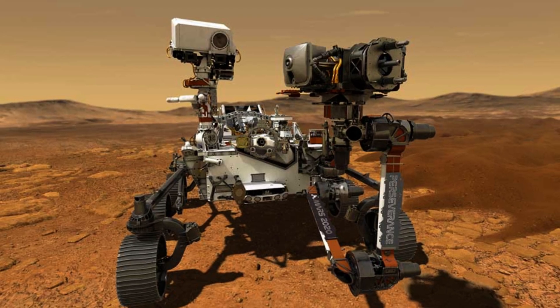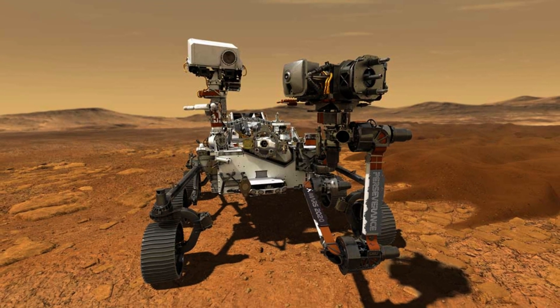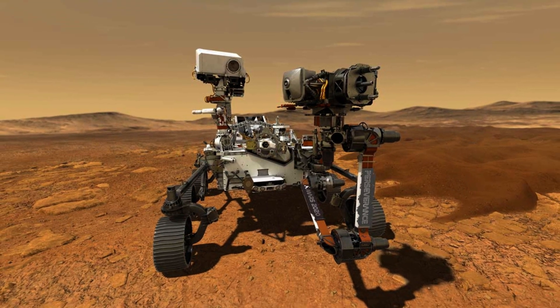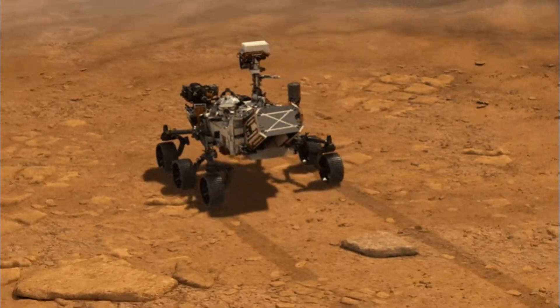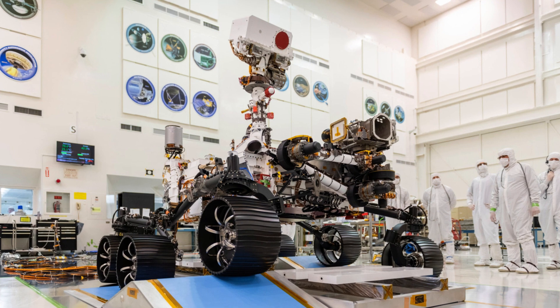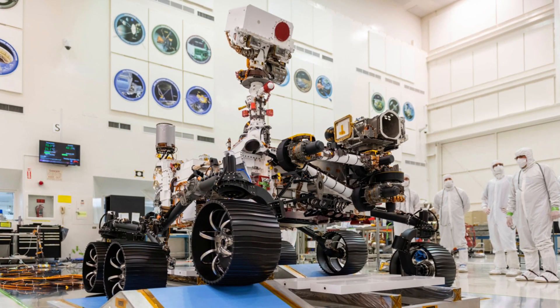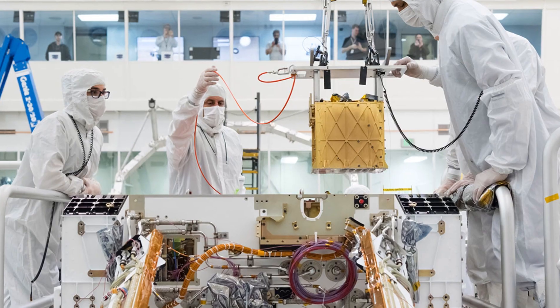MOXIE's success on Mars also opens up possibilities for future lunar missions. If we can figure out how to extract resources like water on the Moon and convert it to rocket fuel, it would be a significant step towards establishing a lunar presence and supporting missions to Mars.